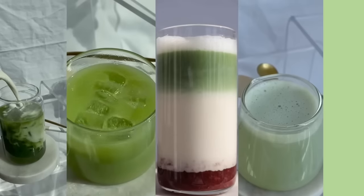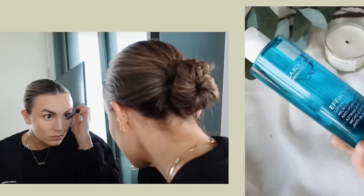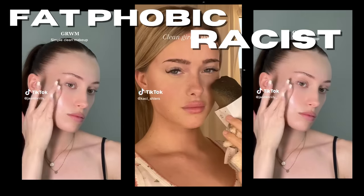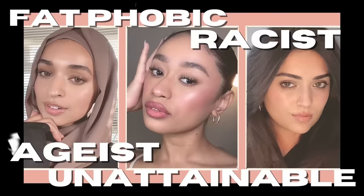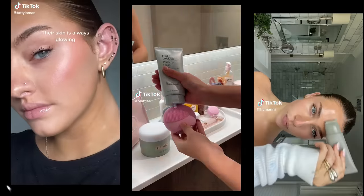Tinted lip balm, ice matcha lattes, and organic made SPF — these are just a few of the many attributes that make up the clean girl aesthetic. Fat phobic, racist, ageist, and unattainable for most — these are also just a few of the many attributes that make up the clean girl aesthetic.